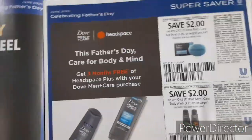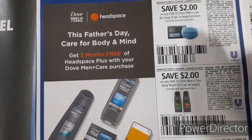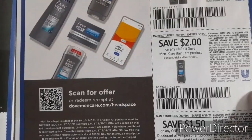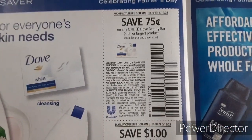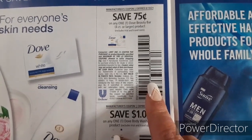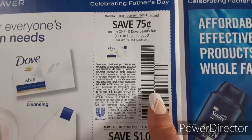We do have instant savings on Dove — save $2 when you spend $8 on Dove products. We have $2 off one for the Dove Bar Soap 6 Count or Larger, $2 off one for the Dove Men Plus Care Body Wash, $2 off one for the Dove Men Plus Care Hair Care Product, and $1.50 off one Dove Men Plus Care Deodorant. Next up, we have 75 cents off one Dove Beauty Bar. I told you guys earlier I was going to hold off on clipping that $2 off two for the Dove Bar Soaps — that was for a three count or larger — so I'd definitely go back and clip that one because this one is just 75 cents off one for four count or larger.